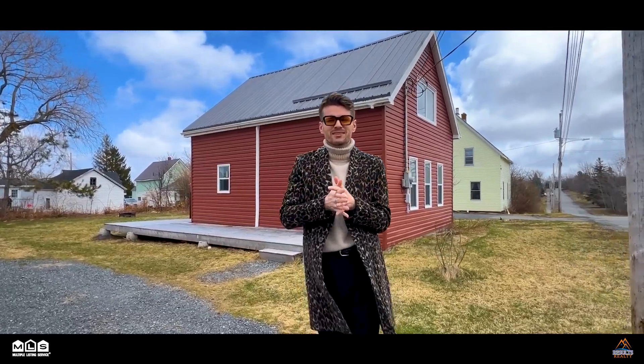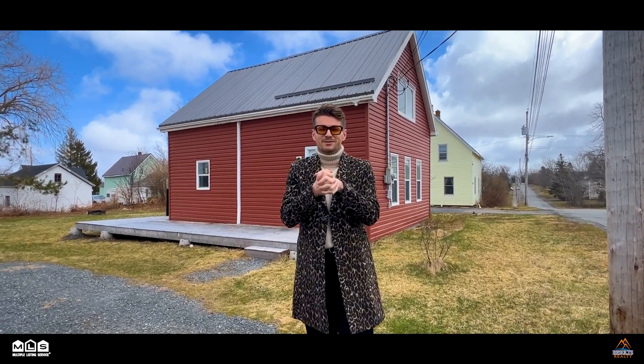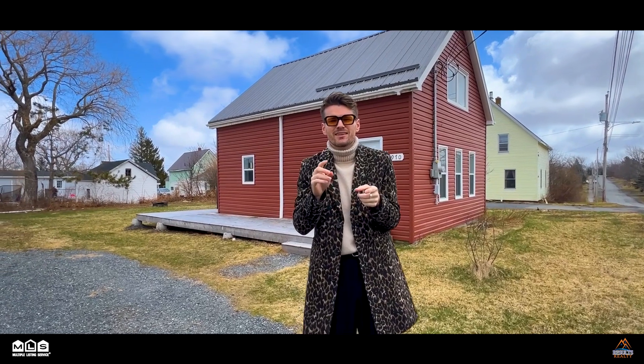Hi everybody, it's Duke. Just felt results real time and I'm here at 1970 Purves Street in West Seoul. This house is so cute! There's a few things I love about it.